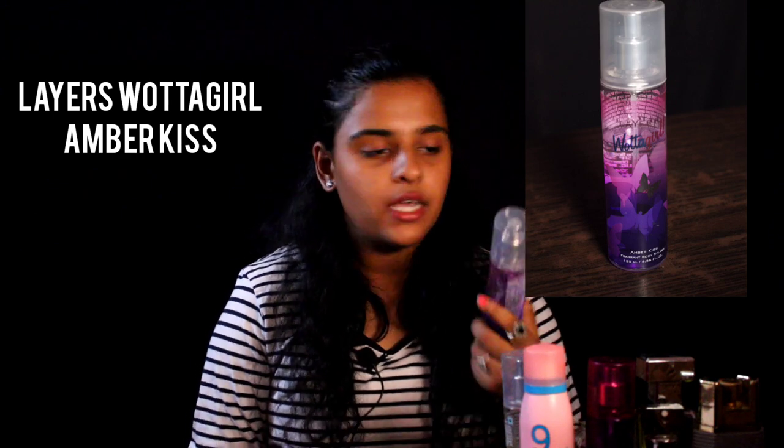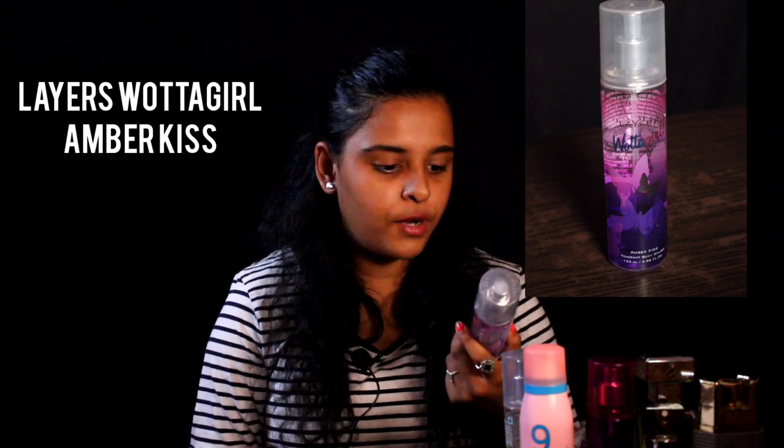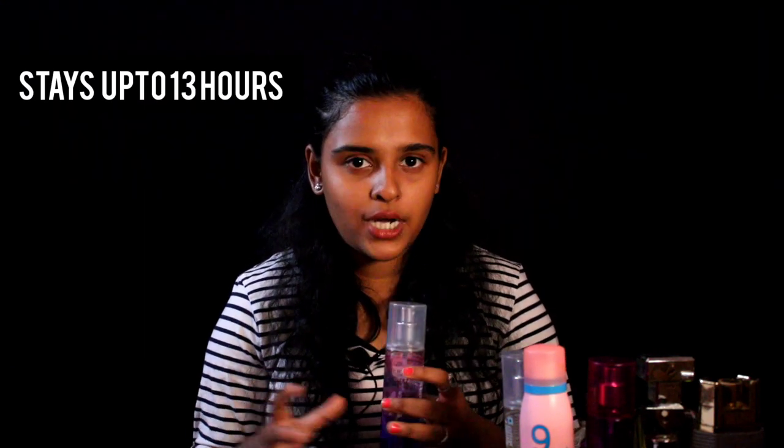The next one is Layers Water Girl Amber Kiss. I have already shown this perfume in the hand bath secrets video. In the perfume, you are going to find aquatic musky tones and light citrus notes. It stays up to 13 hours and it costs just 200 rupees. You can find it anywhere on online platforms as well as departmental stores.